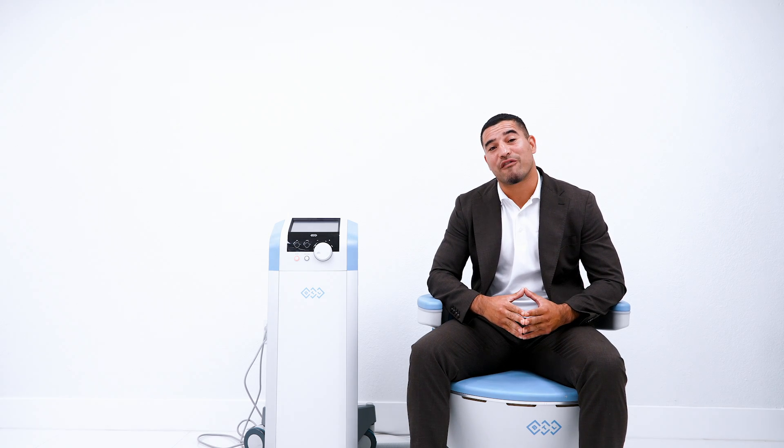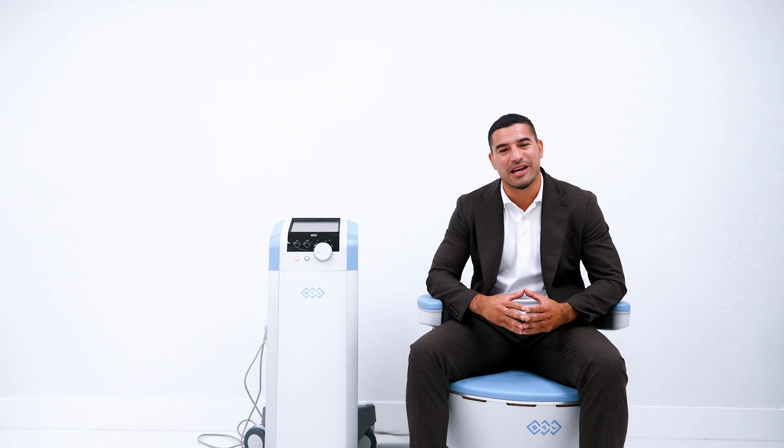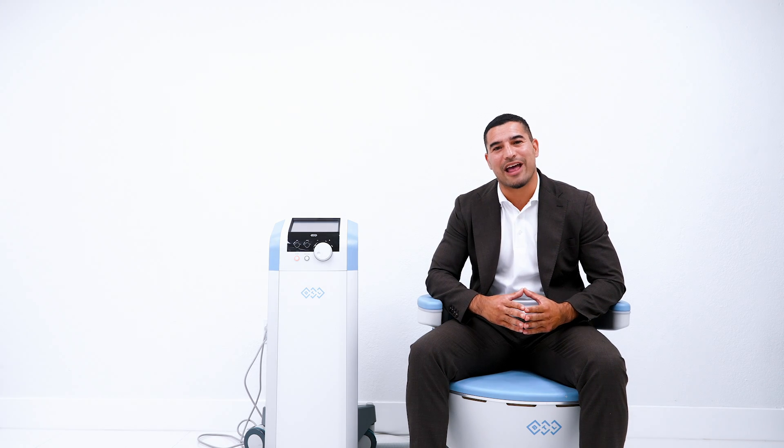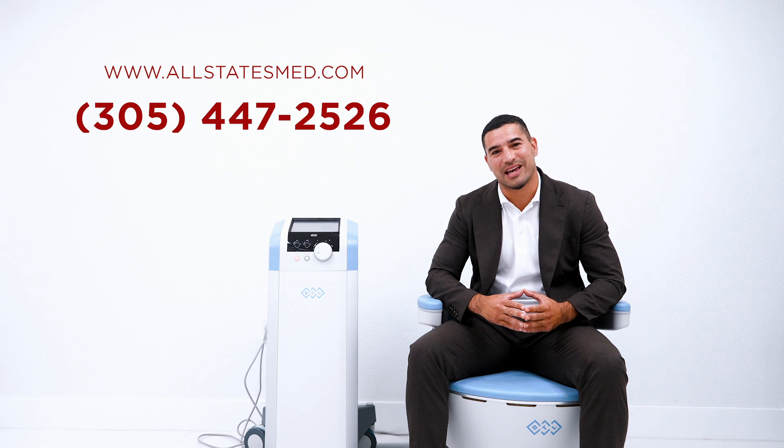Here at Allstates Med we have brand new, pre-owned, and refurbished options. Give us a call today at 305-447-2526 and ask us about the BTL Emsella.